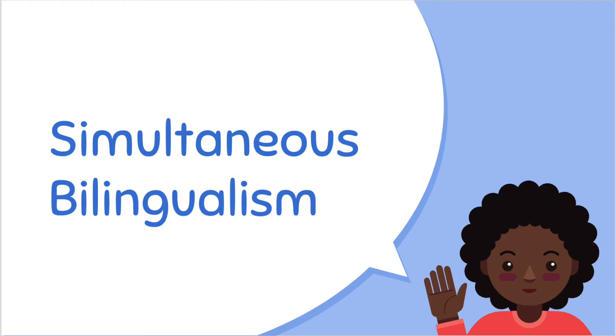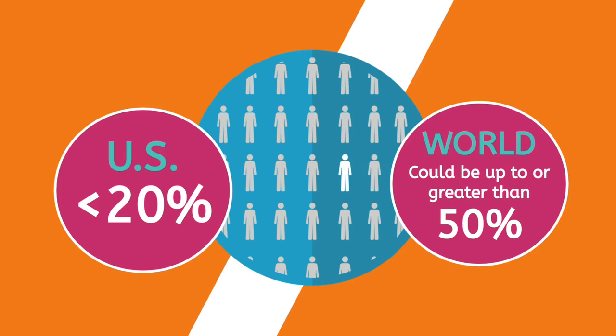Children may also become simultaneously bilingual if their family speaks a different language than their surrounding community. This other language might be picked up at preschool, daycare, or through other child care providers, like a long-term nanny. This is especially the case for children of immigrant families, who represent a large percentage of the bilingual population in the U.S. The exact prevalence isn't super well reported, but based on Americans who speak a language other than English, it's probably less than 20% of the U.S., while across the world it could be as high as or even greater than 50%.